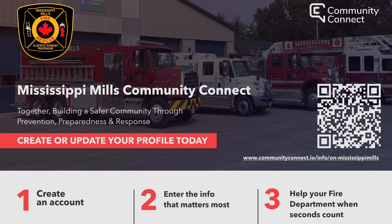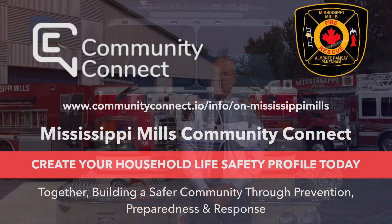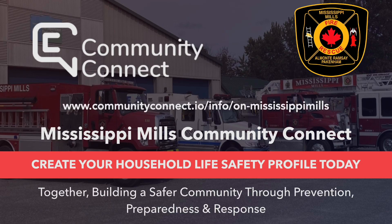Help your fire department when seconds count. Your contribution through First Do could prove to be the most critical piece to a favourable outcome, as well as being instrumental in overall firefighter safety. On behalf of the Mississippi Mills Fire Department, thank you and stay safe.